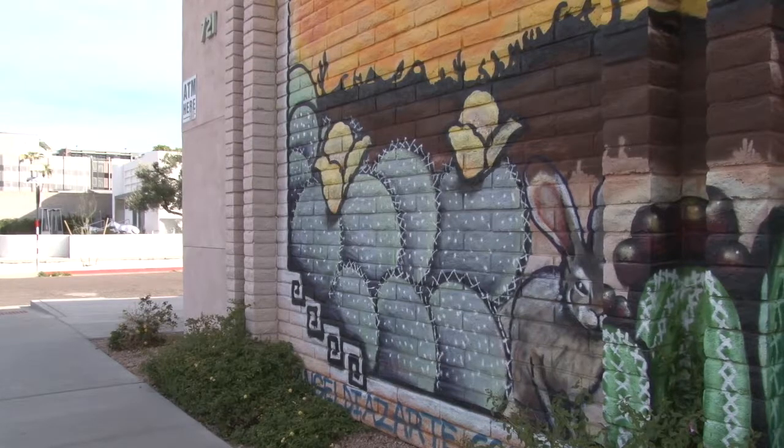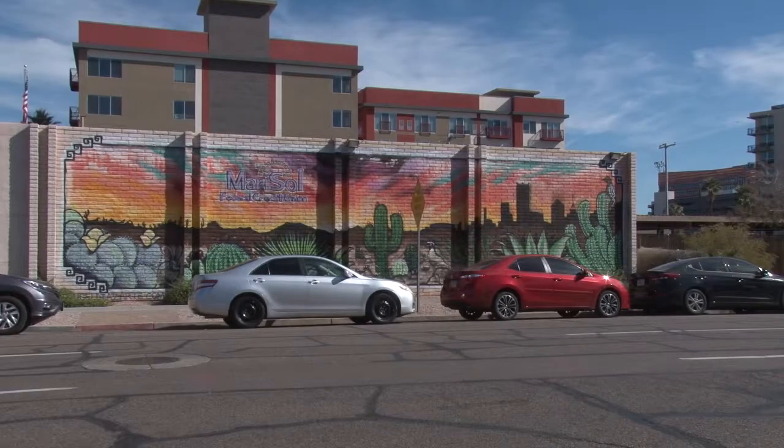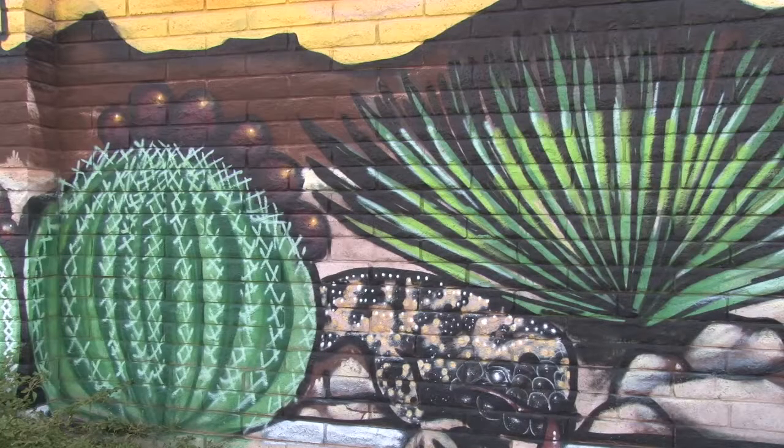And then of course we wanted some typical cactus and animals and so forth that he has done in other murals around town. The mural covers the entire west wall of the building and has unique details, some that can be noticed from far away and some that are better seen up close.